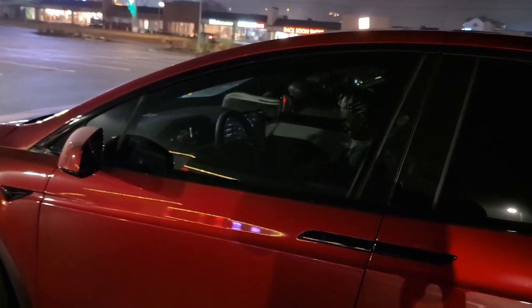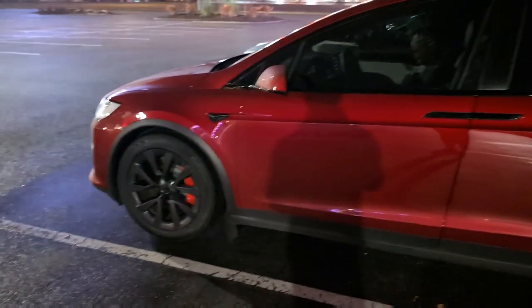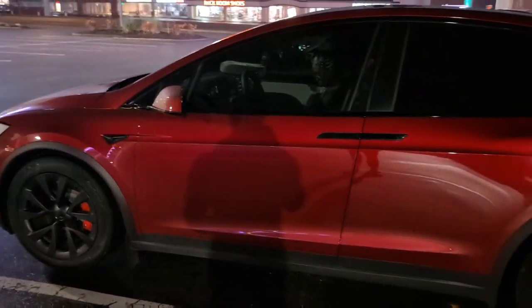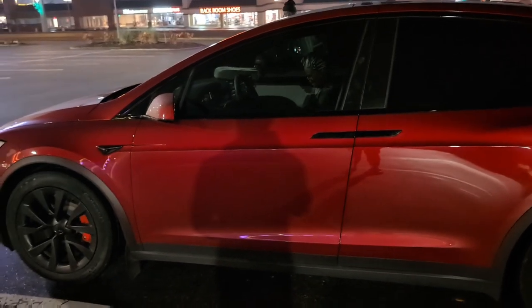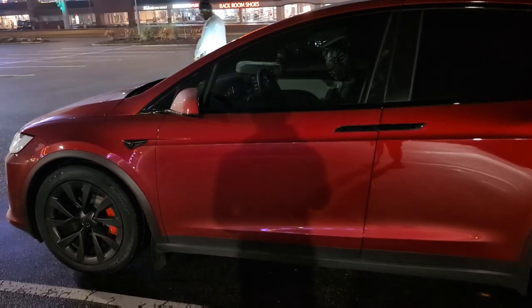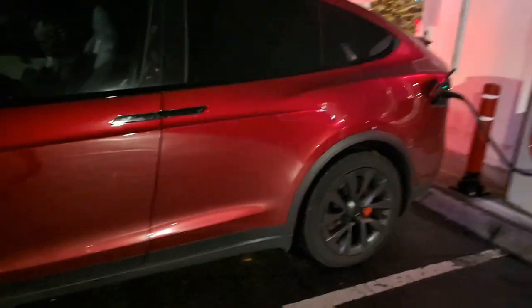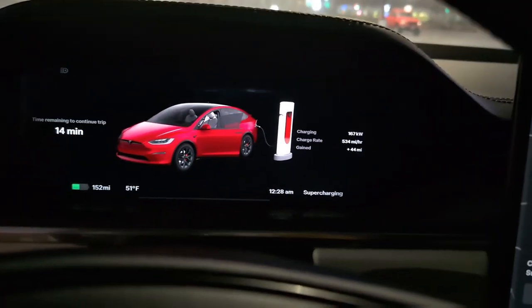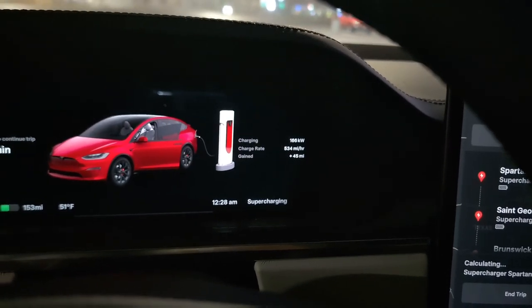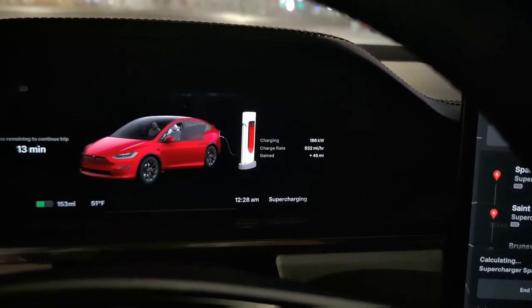Then we're going to Spartanburg, South Carolina. It's close to 700 miles total, so I'll do my best to keep you all posted at the charging intervals. This is a caravan — I have the Model X Plaid and my dad has the long-range Model 3. The mileage works out to be about the same when we're charging. We're at a V3 charger, but the speed obviously starts to slow down as we continue to charge.